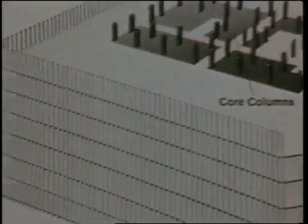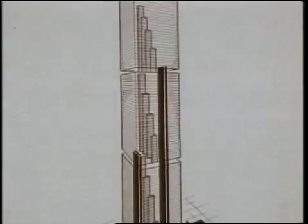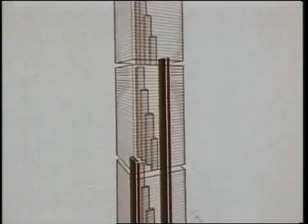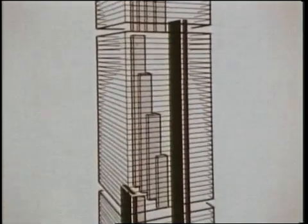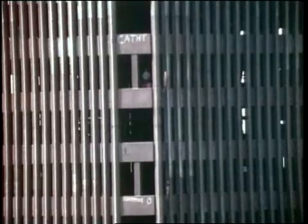The only internal supports would be in a central core of columns. Elevators would be placed in the shafts formed by the core columns. To further conserve space, the towers would be organized into three zones served by express elevators. Local elevators would run within each zone.